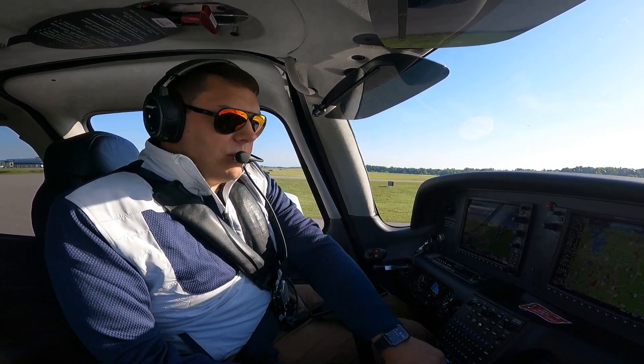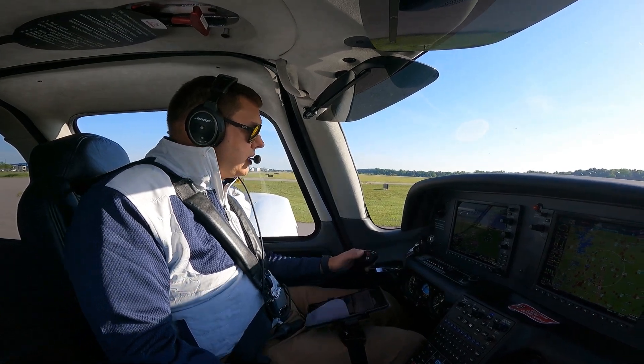Alright — boost pump on, mixture full rich, flaps set to 50, recircs off, landing lights on, trim set to takeoff.